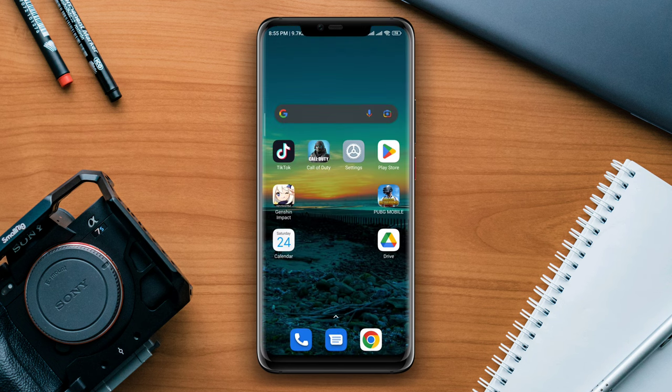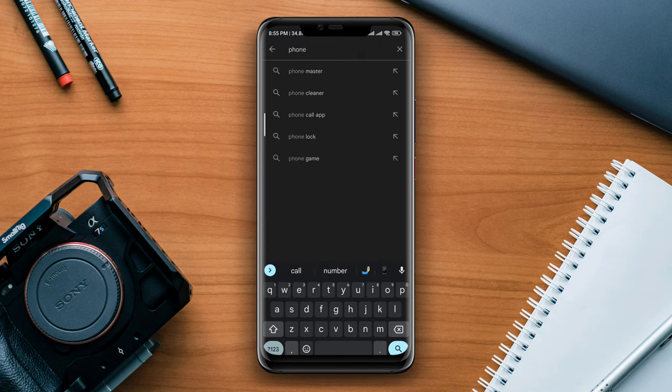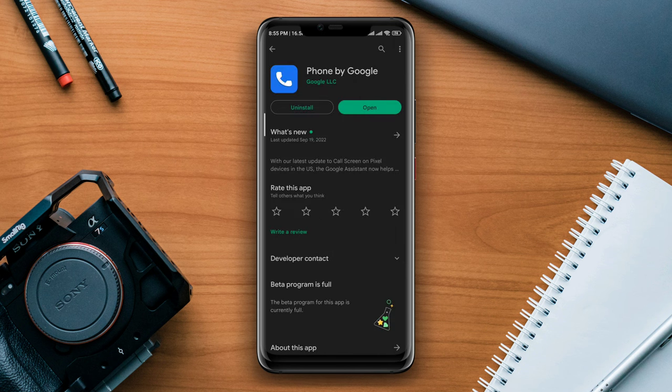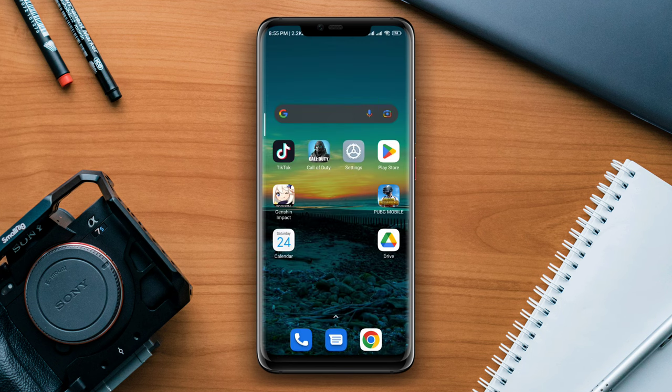After following this process, open the Google Play Store and look for the Phone app to check for a new update. Now before you do anything, restart your device. After that, your problem will be solved and your phone will no longer freeze or be unresponsive when calling on Android. Thanks for watching.